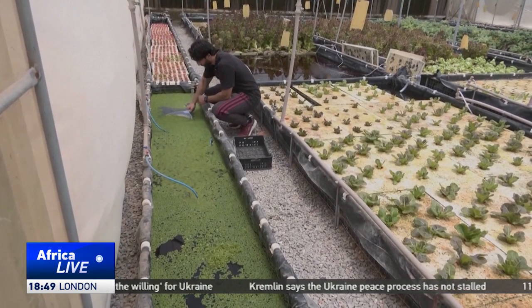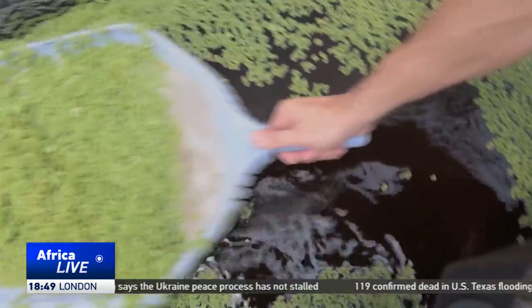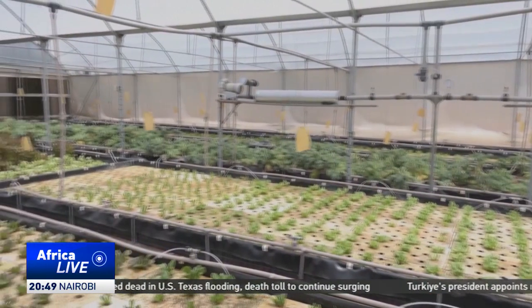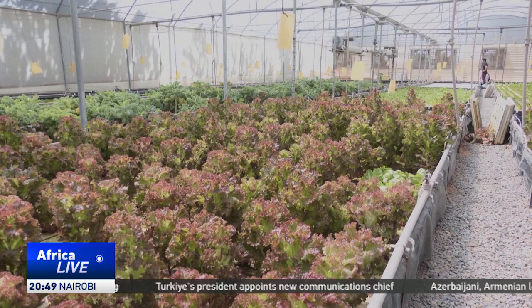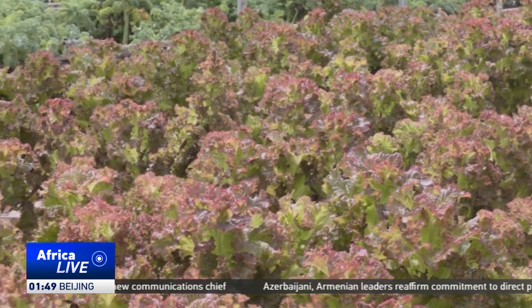With demand for water in Libya set to surge by nearly 40% by 2030, Hydro Harvest is paving the way for a future where sustainable farming thrives against the odds, while increasing the North African nation's food security in the process. Najma Abdelazak, CGTN.